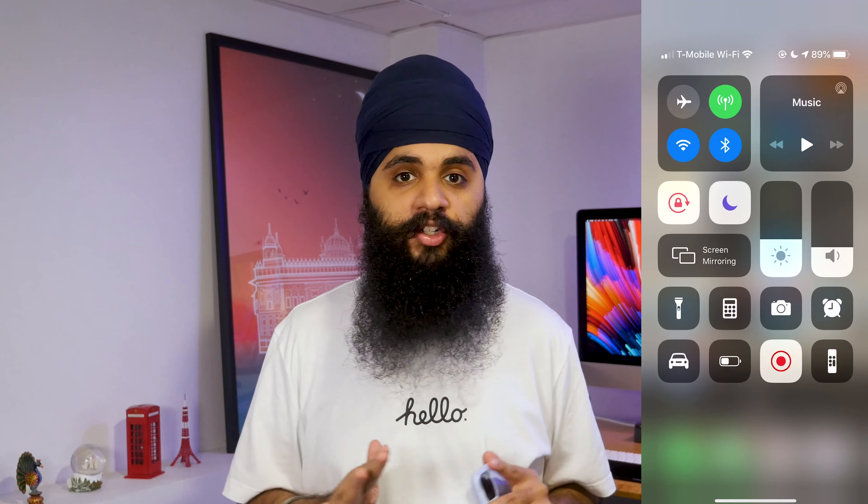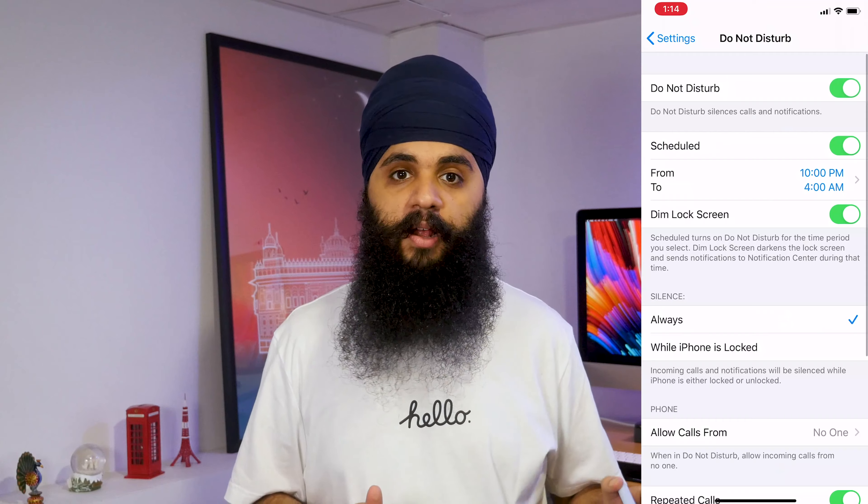Tip number three is how to deal with distractions. Working at home, you're going to get distractions and you have to know how to handle them. If you use your phone a lot throughout the day, I strongly suggest turning on Do Not Disturb mode or even better, turn the phone off completely and put it somewhere else in your house. It'll make a big difference so you're not checking Instagram or Twitter every 10 seconds. Just get rid of your phone — it's a huge distraction, so don't even have it near you.